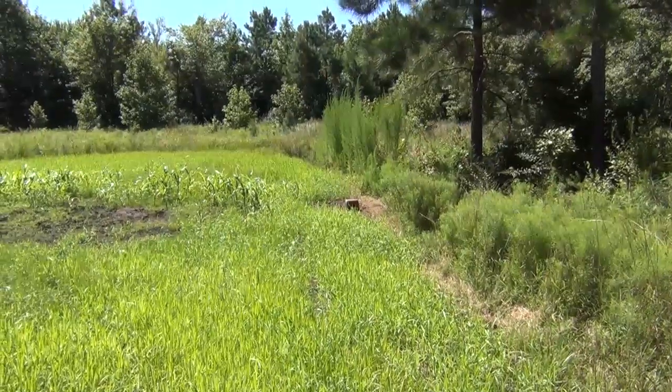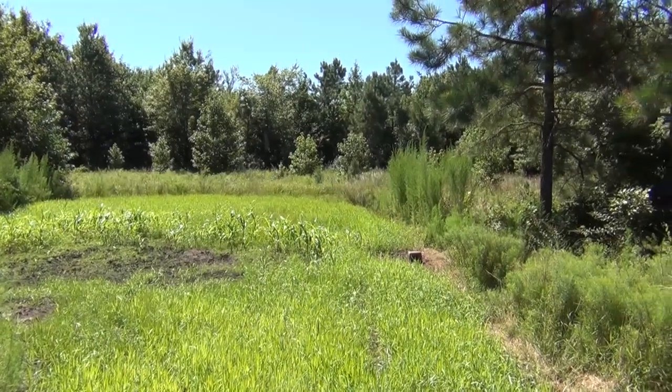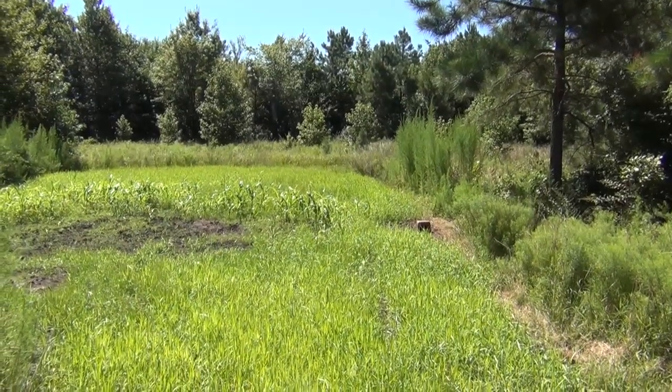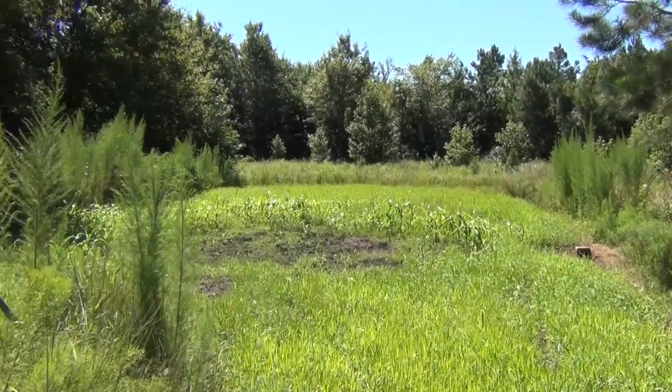Here's one of our food plots down in the farm, Lower Delaware. As you can see, some of the stuff's coming up. I think some of that is oats, and some of that corn actually might be from the feeder that spun out there, because I don't think the guys planted any corn in there.